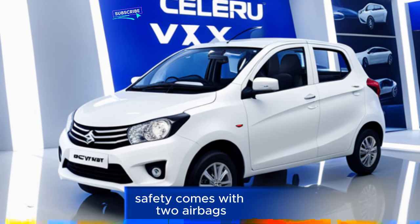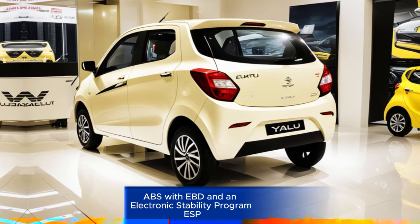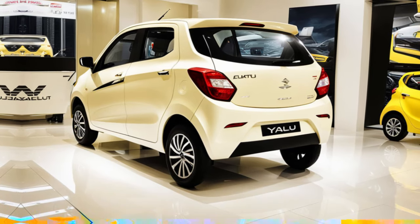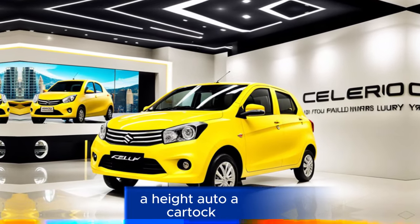Safety: The Celerio VXI comes with two airbags, ABS with EBD, and an Electronic Stability Program (ESP). It also has child safety locks and rear parking sensors.